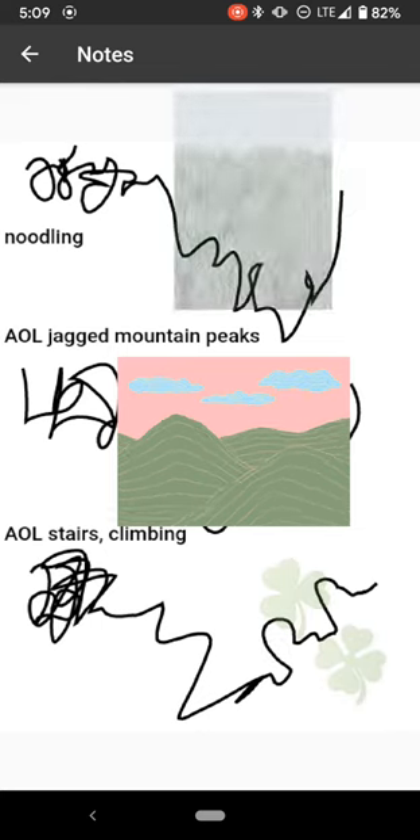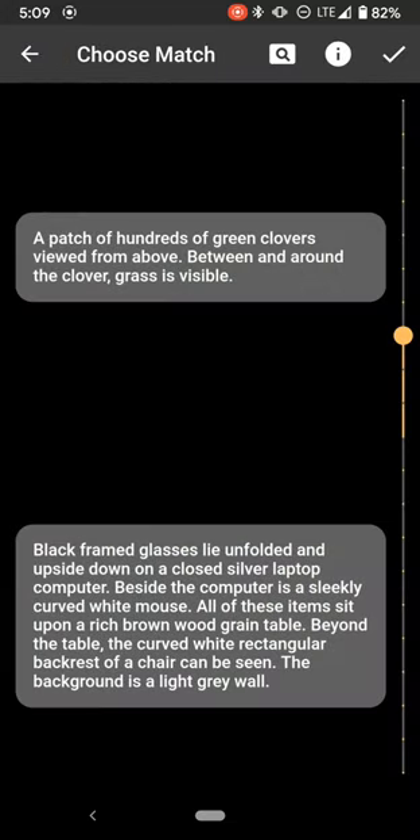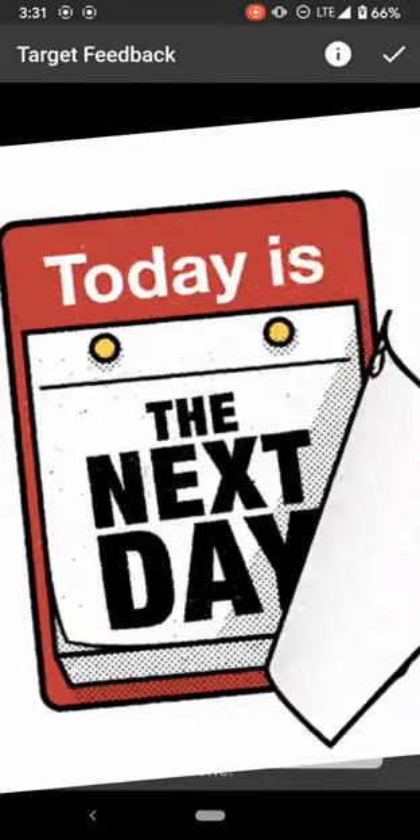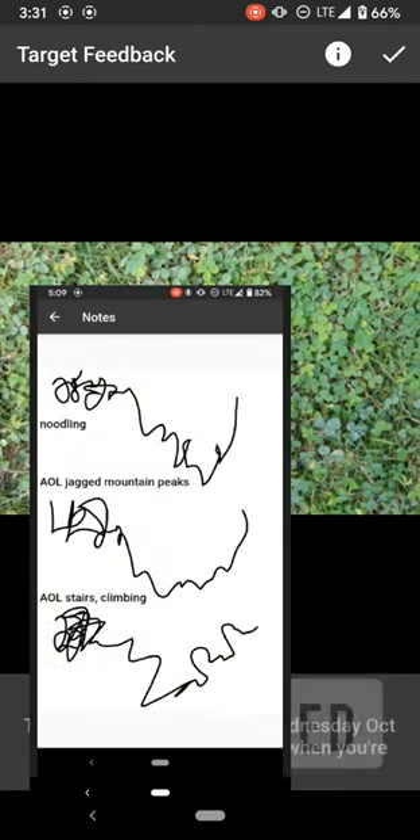Noodling may be similar to grass — hard to say. Not doing great today. But I'm going to go with the top one so we can see if the positive feedback protocol works as designed. Well, it was the clovers. I'll never know if the feature works because I was right.